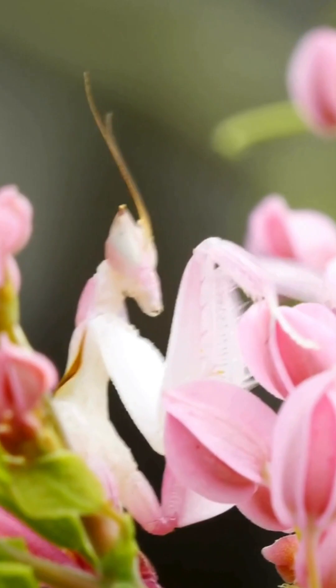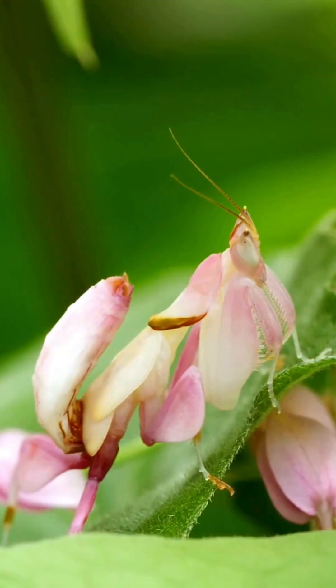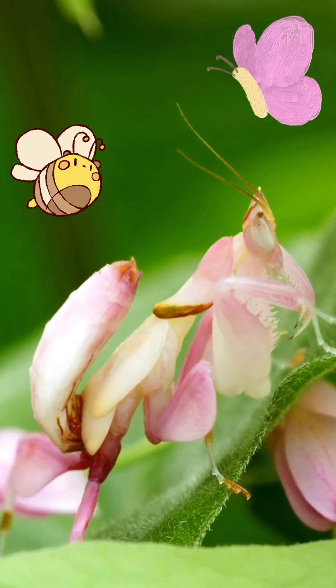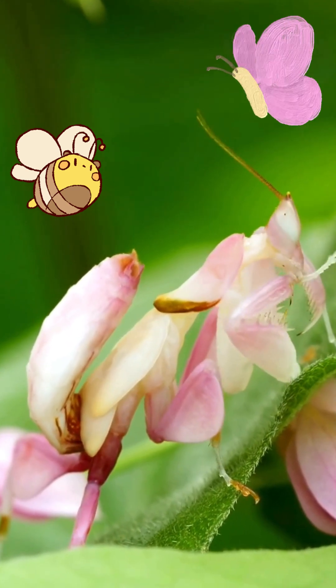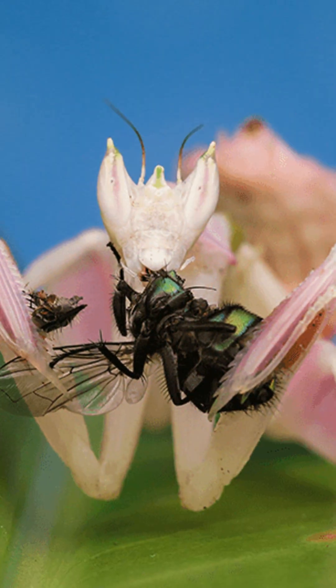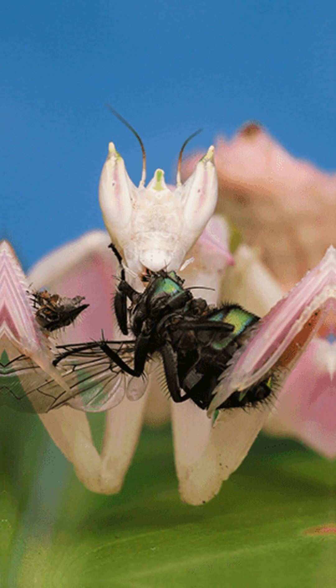But it's not just for show. This camouflage lets it trick bees, butterflies, even you, into thinking it's a harmless bloom. And when prey gets close, bam — it strikes with lightning speed using its spiny forelegs.